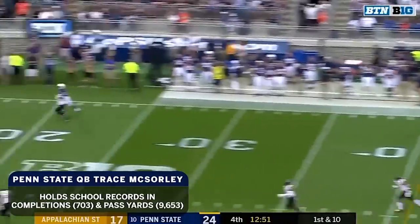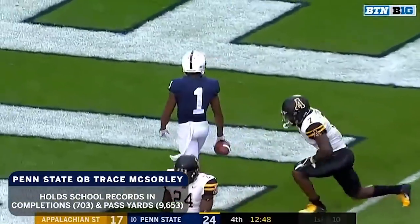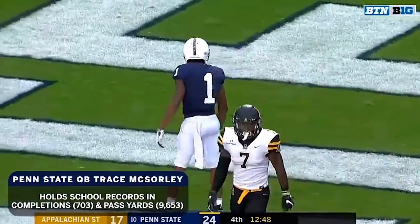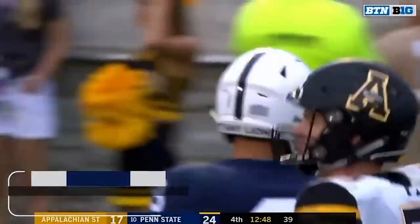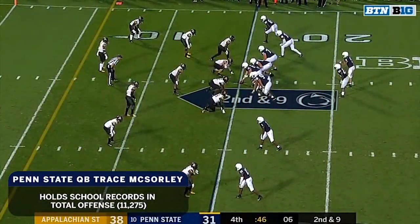McSorley looking deep, got a man open — it's Hamler! Hamler's got it! First and goal! He just ran that bad boy down! That was a really nice throw. 36 seconds to play at Beaver Stadium.